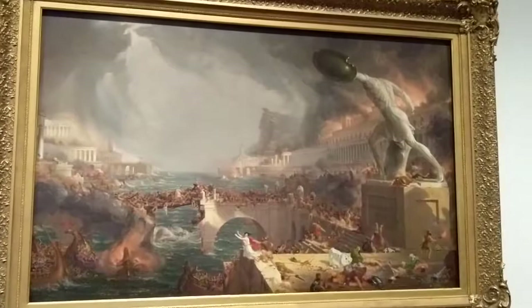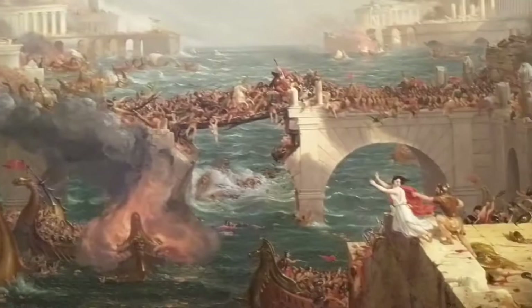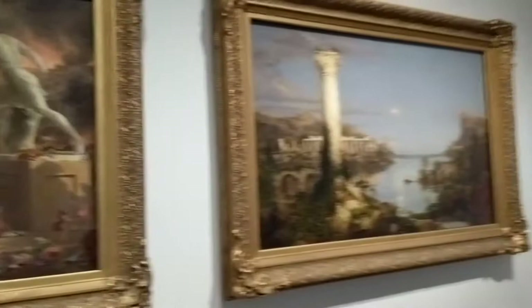Then we move on to the Destruction, as the empire has been sacked by another invading force. There are just as many people in the scene; however, they are not there to celebrate anymore — they are there to either destroy or be destroyed. Some really grisly scenes going on. I see that guy in green down there might be the guy I was referring to before, a few decades later. And again, the mountain with the boulder is always in the background, this time coming with the tempest.